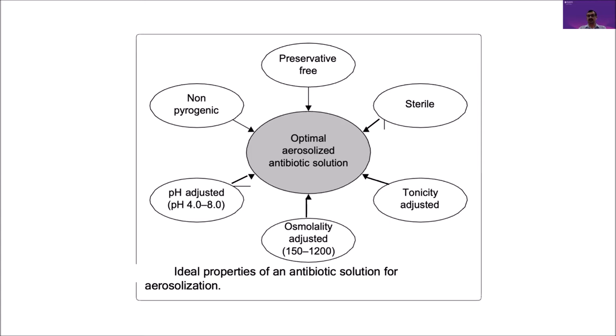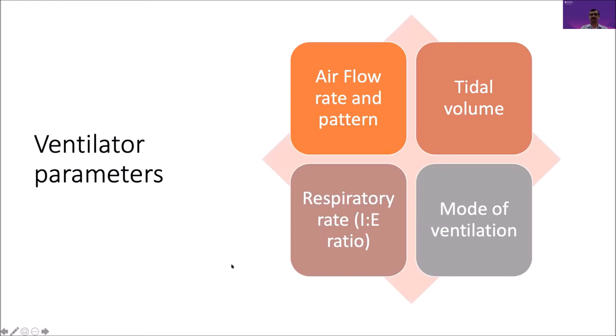When it comes to pharmacokinetic principles of aerosol therapy, unlike the conventional route — which follows absorption, distribution, metabolism, and excretion — with aerosol therapy, delivery is the key component. It is actually the rate-limiting step for effective inhalation antibiotic therapy.